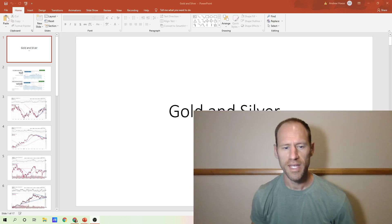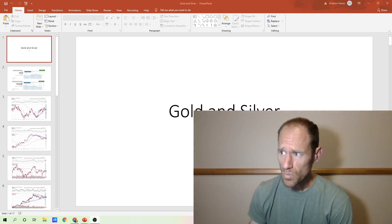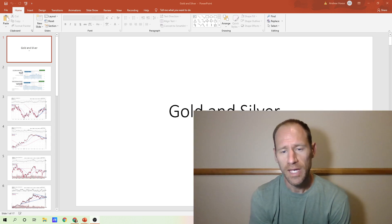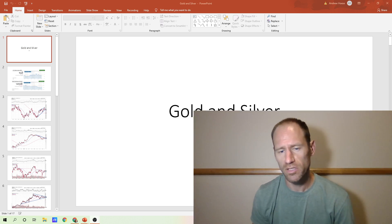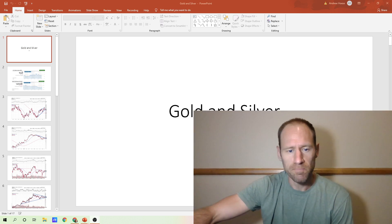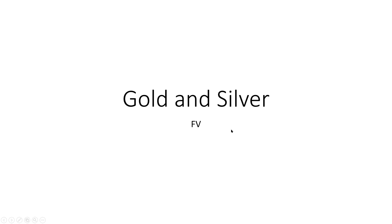Hey everyone, hopefully you're having a good day. My name's Andy, my channel's Finding Value. Today, we're going to do the daily technical analysis update for gold and silver. We're going to go over the dollar, 10-year, do all that normal stuff, and then look at the companies themselves. So let's jump in and I'll talk about gold and silver and technical analysis here.